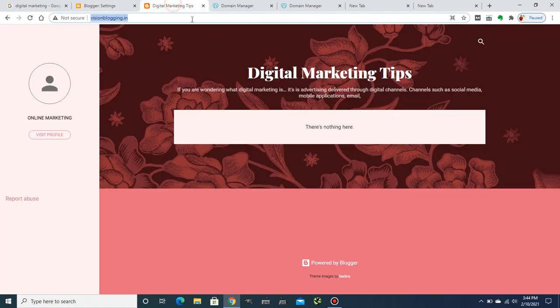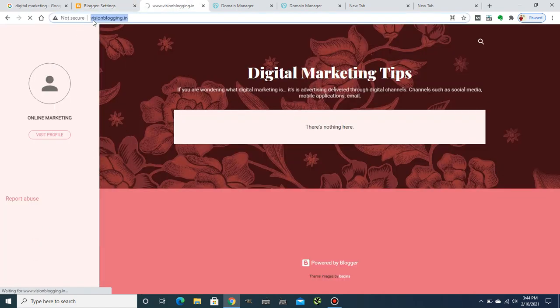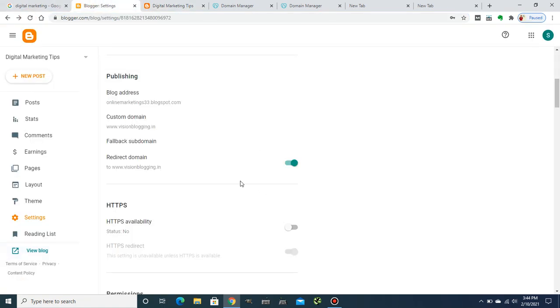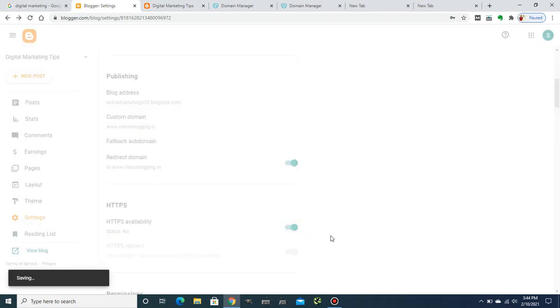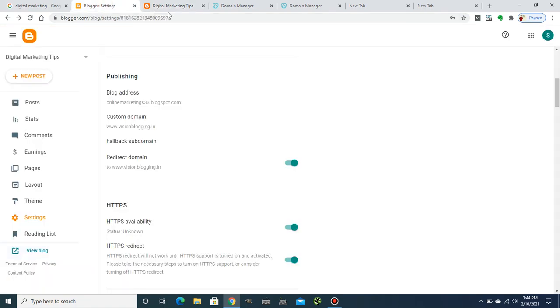It's not showing the secure version yet, so I need to fix that. If someone types without www, they should still land on the www version. Next, I have to enable HTTPS so it shows a secure SSL certificate. Click 'View Blog' again after enabling HTTPS.